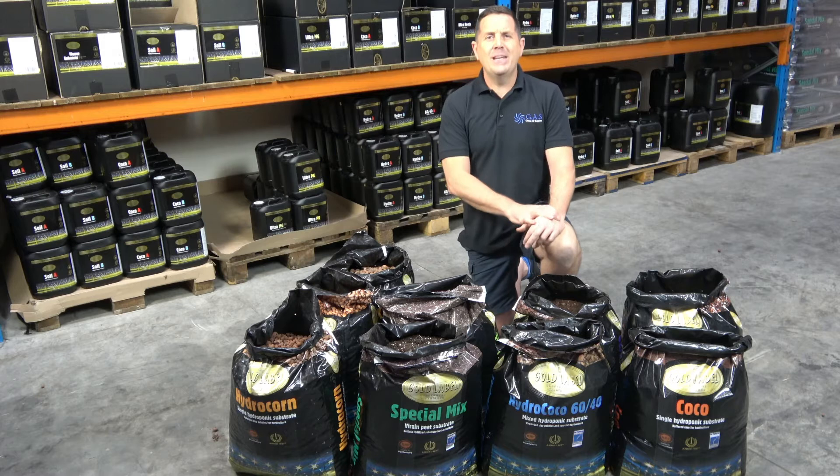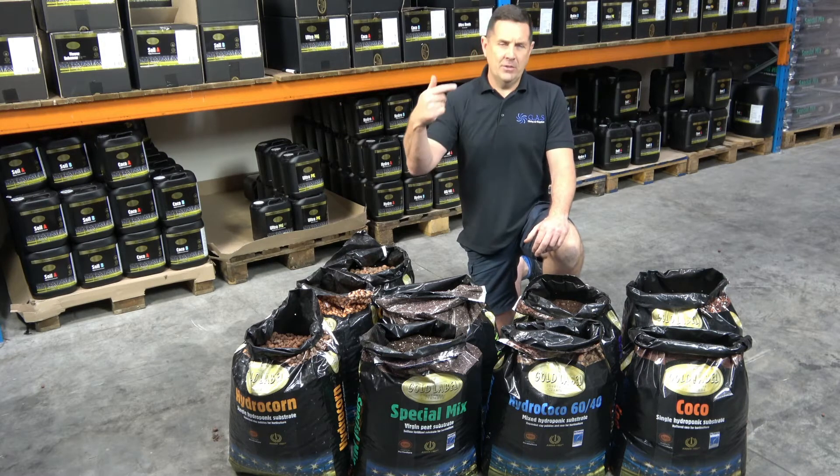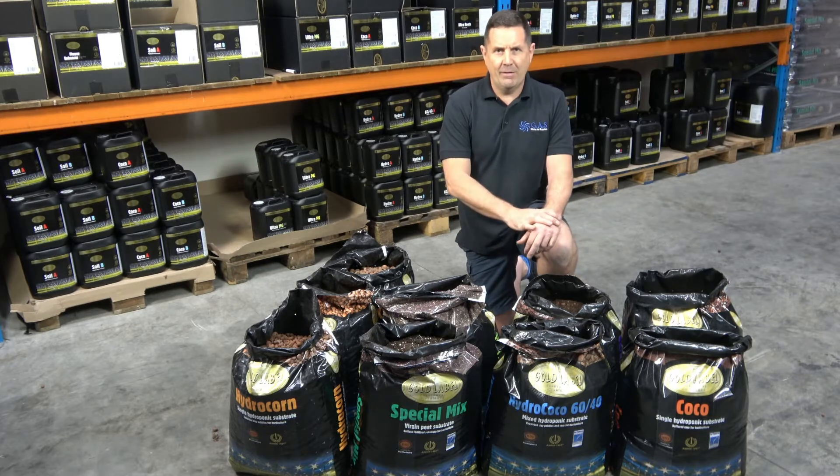It's a fantastic range with three generations of guys behind this — from the son, the father, to the grandfather. I've been to the factory, I see how it's all made. They've sourced the best products to basically put the mixers together for our industry.